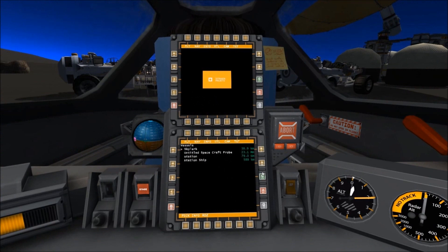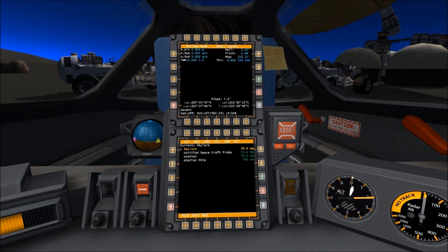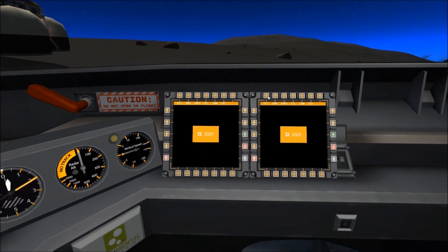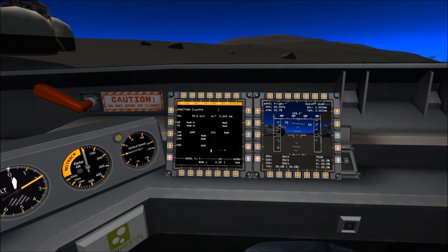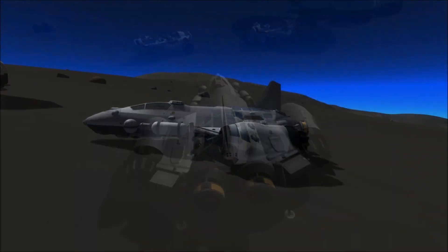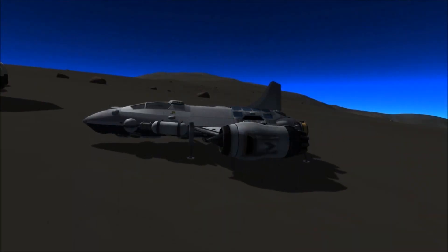Aboard the Mudskipper, the ground team prepare for departure. Their part in this operation is complete. They'll be taken aboard the Skylark spacecraft for return to Cloud 9. The Mudskipper primarily uses its electric repulsor pads for propulsion, but to help travel between the two continents, limited jet power is applied.